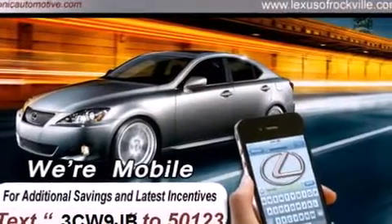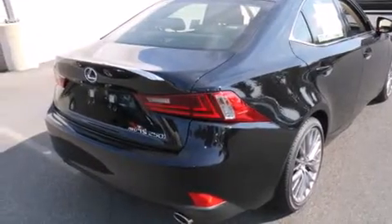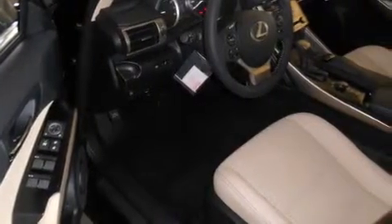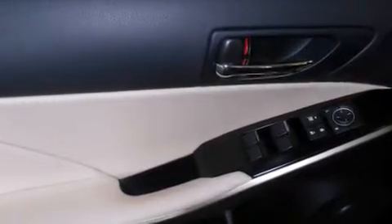Its top features and packages include the premium package, a navigation system, a rear-view camera, a power moonroof, heated seats, a DVD player, and high-intensity discharge headlights.